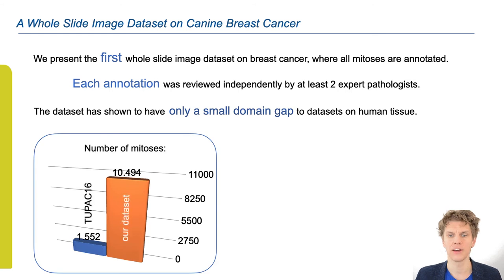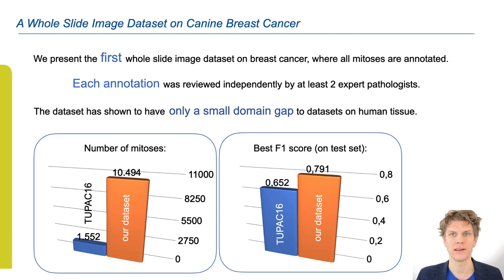Lastly, the numbers. If we compare the number of mitoses to the previously largest dataset — which is the 2PAC16 dataset — we find a pretty strong increase. And so do we also find in the performance, as measured in F1 score on the test set. Thanks for watching.